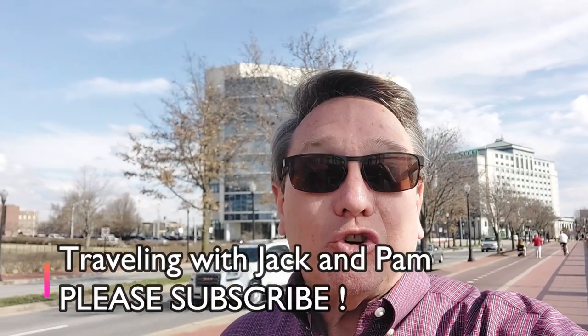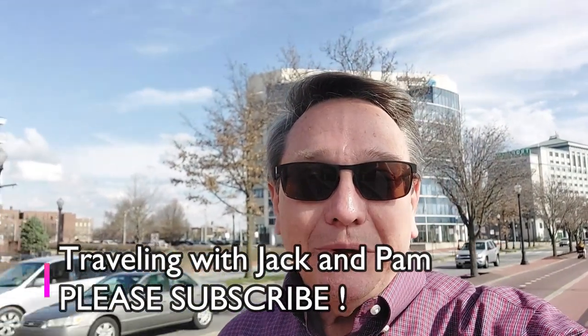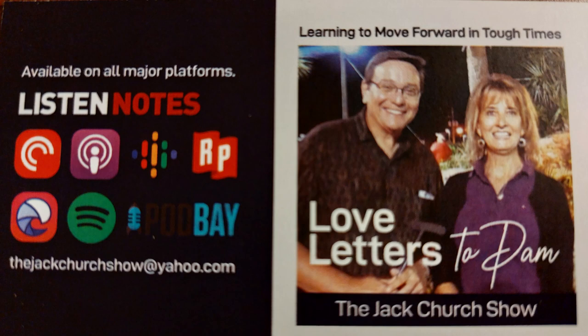All in all, it seems to be a good place. In the meantime, keep subscribing to our channel — that of course is Traveling with Jack and Pam. I also invite you to check out my podcast, Love Letters to Pam, the Jack Church Show. Until we see you next time, have a great day — better yet, make it a better tomorrow. Bye now from Evansville, Indiana!